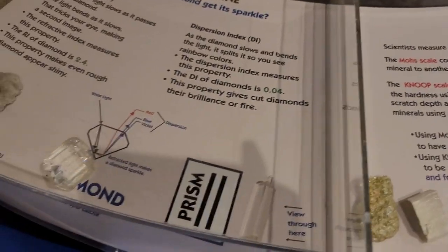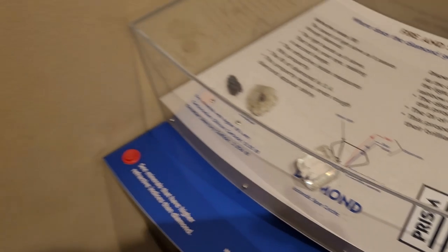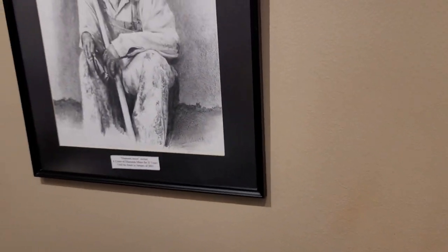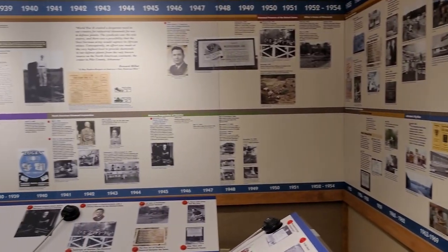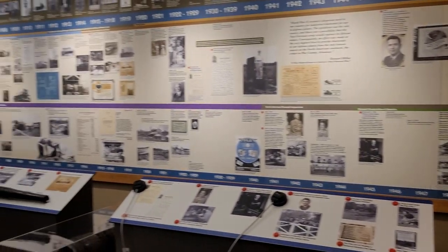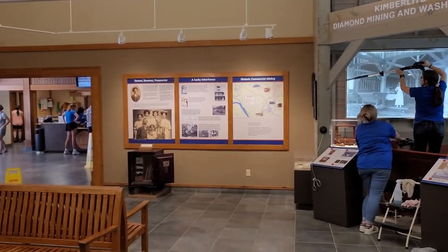At the park's visitor center you can view real uncut diamonds and interact with exhibits illustrating the area's unique history and geology. At the Diamond Discovery Center you can learn more about rocks and minerals found at the park and how to search for diamonds using various techniques.